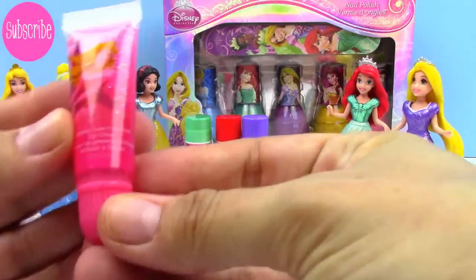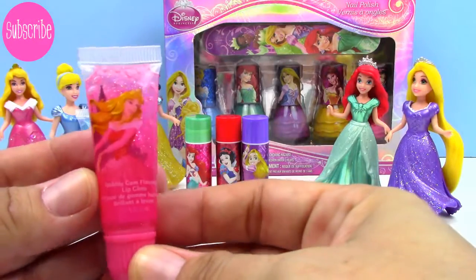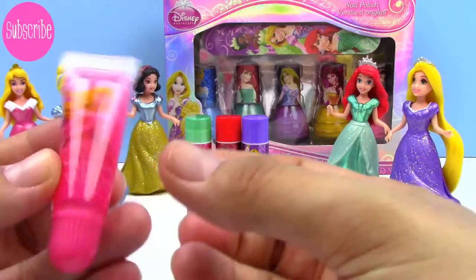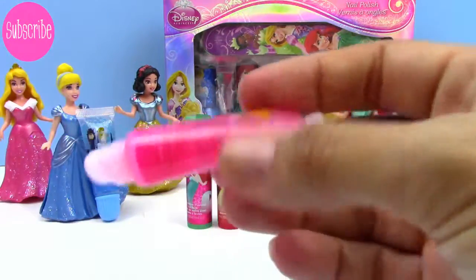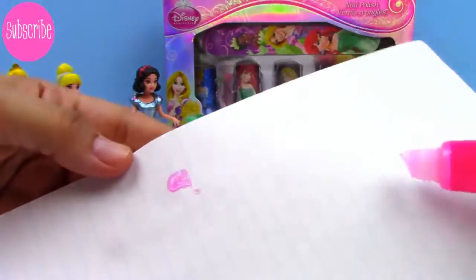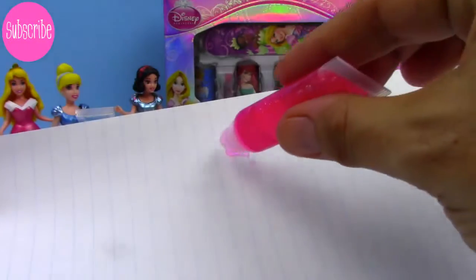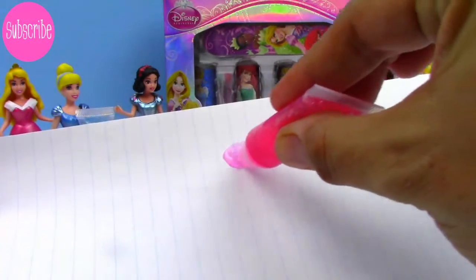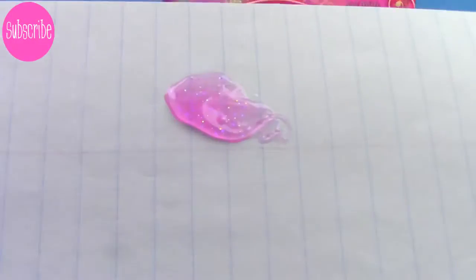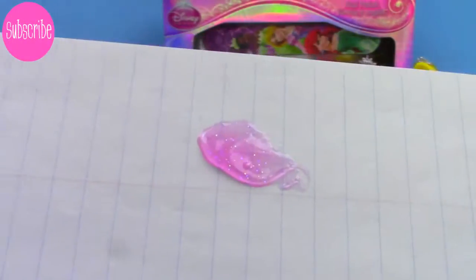And here is the bubble gum. And this one has Princess Aurora on the front, and it's so pretty. It's pink with a little hint of sparkle. And I even got this white piece of paper so we can see how it looks — it really is pink, it's so beautiful, you guys. And you can see the sparkle in it. It smells so good, it really does smell just like bubble gum.